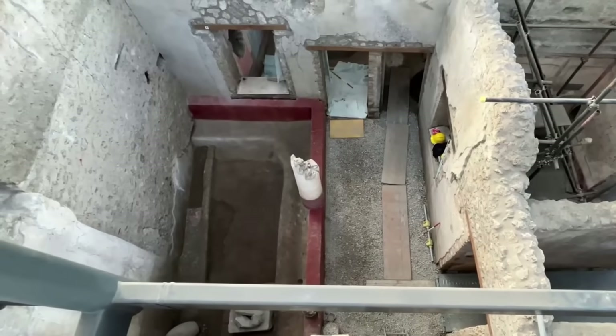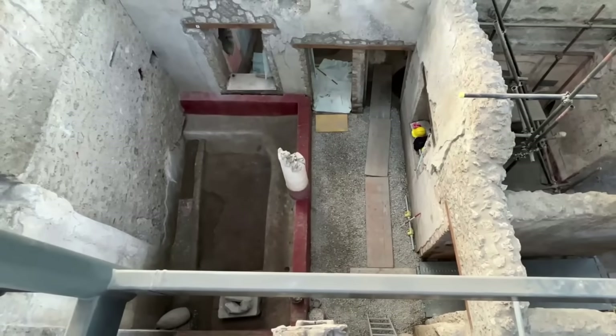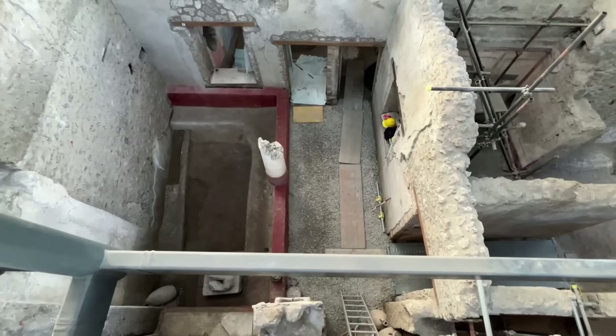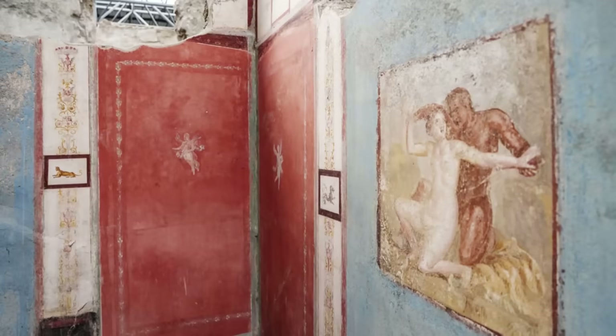The removal of the atrium, which is a feature once considered indispensable, demonstrates that even traditional Roman architecture adapted to changing needs and values, especially among those who could not afford grand homes but still appreciated fine artistry. The frescoes and artefacts uncovered in the House of Phaedra offer a visual feast.